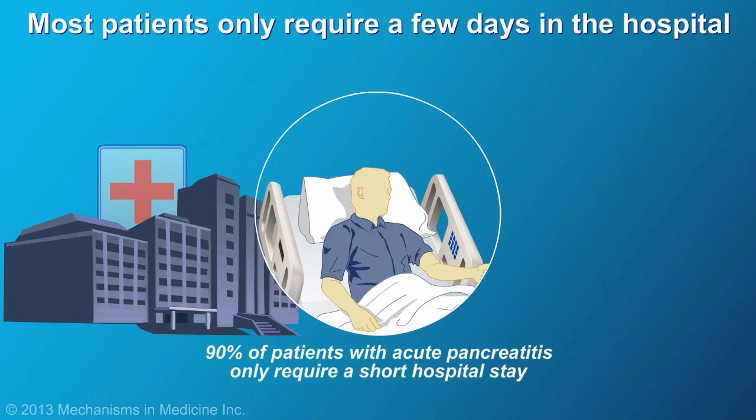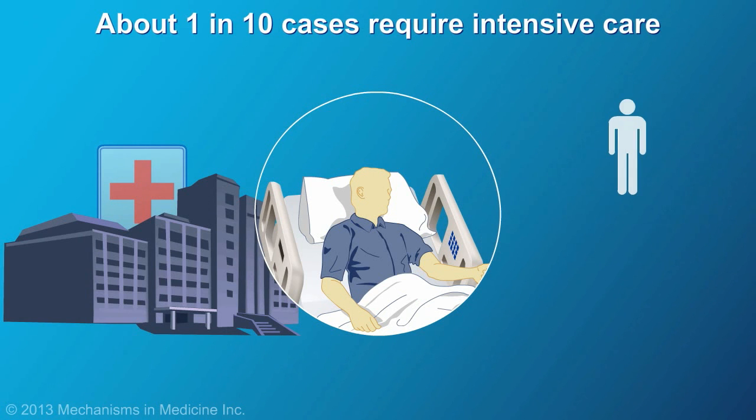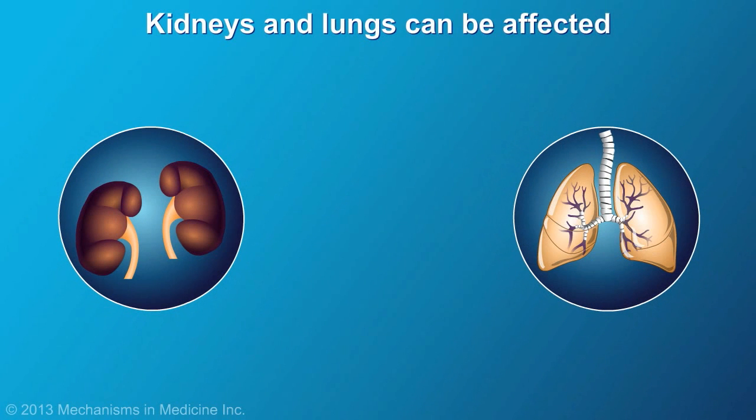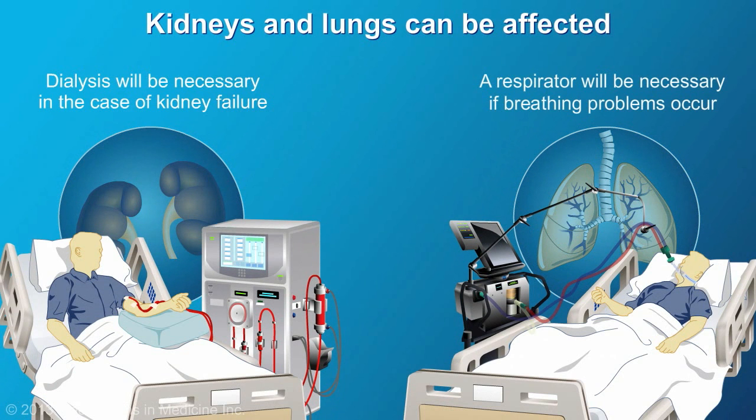Most people who develop acute pancreatitis only require a few days of hospitalization. However, about 1 in 10 cases are more serious and require treatment in the intensive care unit. The kidneys and lungs can be affected, which may require dialysis or placement of a breathing tube.